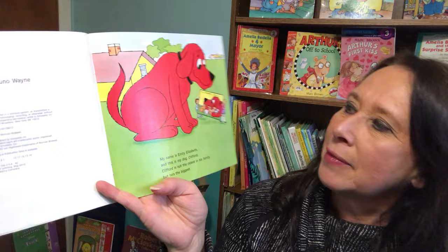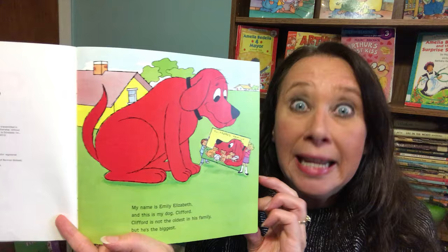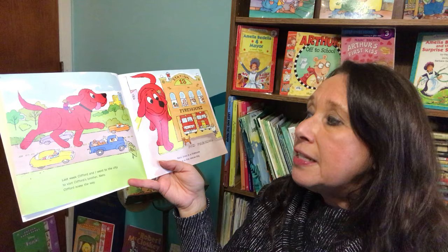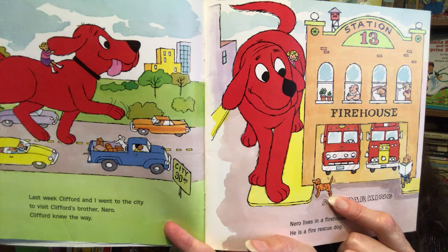See this little girl? She tells a story. Her name is Emily Elizabeth. My name is Emily Elizabeth, and this is my dog, Clifford. Clifford is not the oldest in his family, but he is the biggest. There's a picture of his family. Last week, Clifford and I went to the city to visit Clifford's brother, Nero. Clifford knew the way. Nero lives in a firehouse. He is a fire rescue dog.